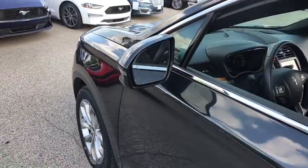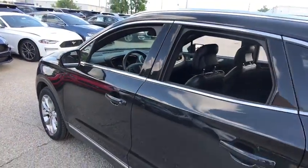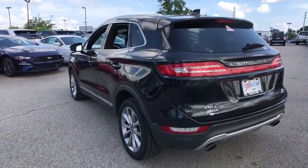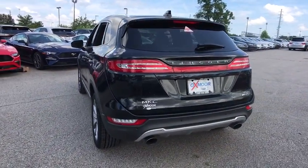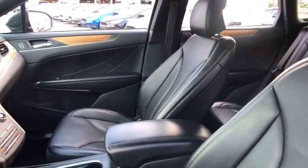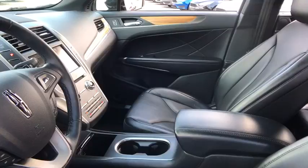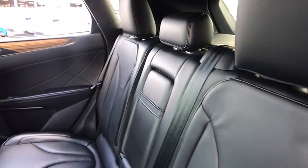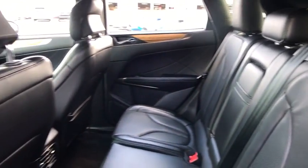The 2015 Lincoln MKC. The Lincoln MKC is a stylish and nimble handling luxury crossover vehicle, with a long list of standard features, the MKC is sure to please. The exterior and interior offer a contemporary look that is sure to turn some heads. This vehicle has less than 35,000 miles. Here are some of this vehicle's great options.